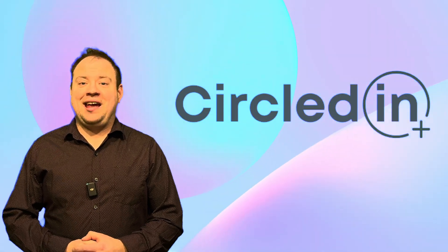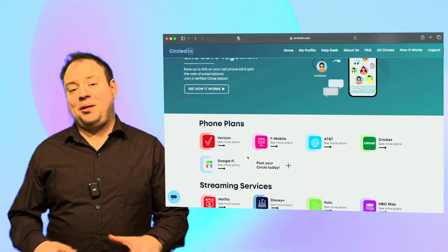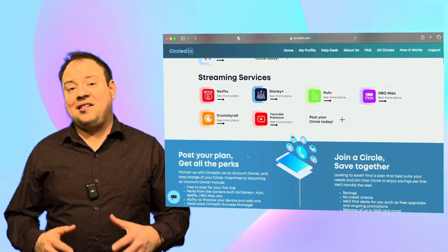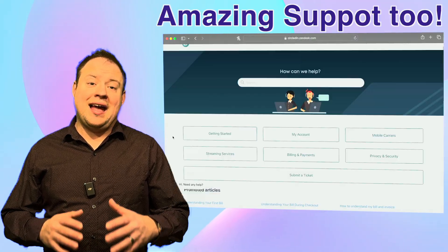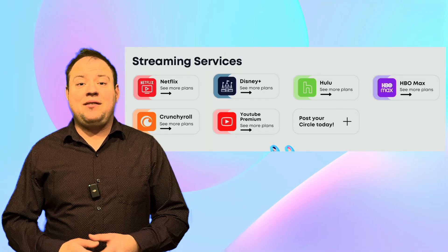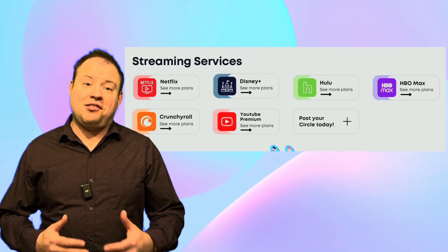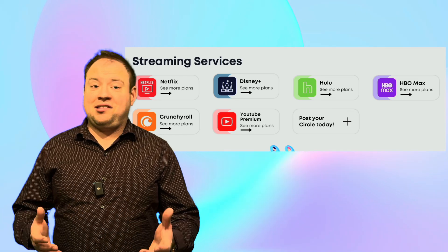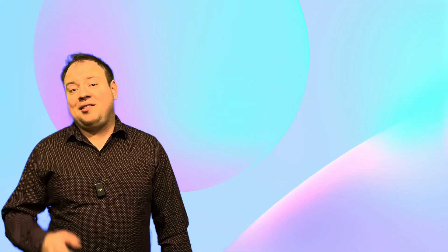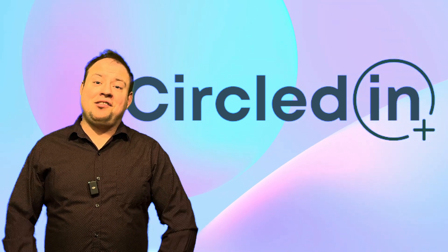Today's video is brought to you by Circledin. Circledin.com lets you split the cost of a wireless family plan from major providers like Verizon, AT&T, or T-Mobile, and even from prepaid providers like Cricket or Google Fi. Now they've even added the capability to split the cost of a streaming service from places like Netflix, HBO, and Hulu. Check them out at circledin.com — thank you again for supporting the channel.